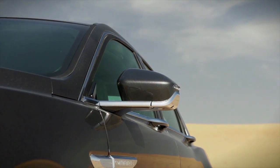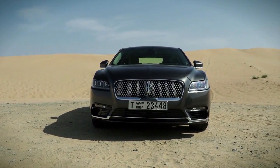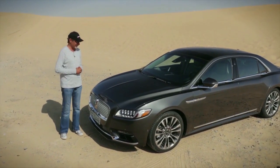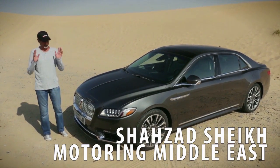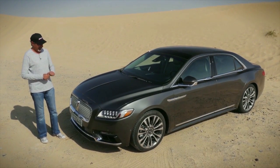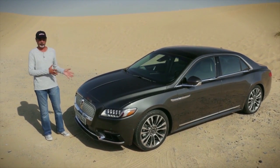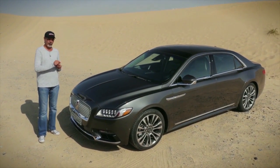Welcome to our review of the all-new Lincoln Continental. The Continental name returns after a gap of 14 years — a welcome change from the confusing Lincoln MK lineup. This is an all-new flagship car for Lincoln, and it comes with a new corporate grille that you'll be seeing on all Lincolns going forward.